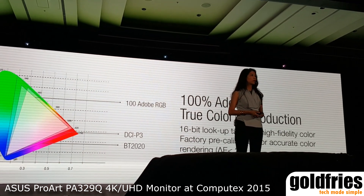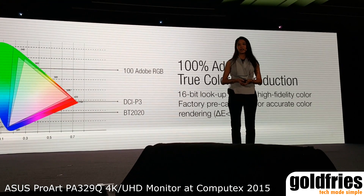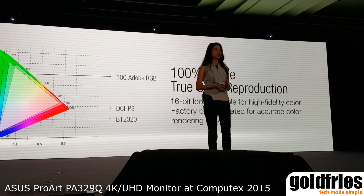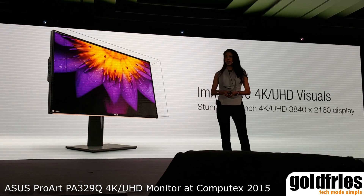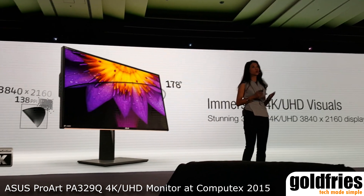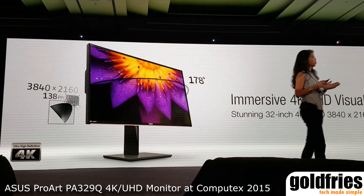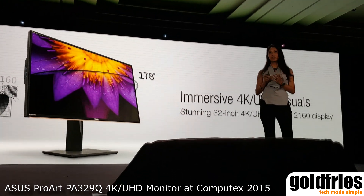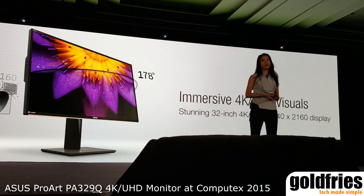The PA329Q uses a 16-bit lookup table for color accuracy, delivering a very good range of RGB variety and the best colors. The 32-inch 4K monitor with a 178-degree viewing angle is quite impressive. If you like to multitask, or the type of work you do calls for extended screens, our near frameless design makes sure you have a wonderful and panoramic viewing experience.